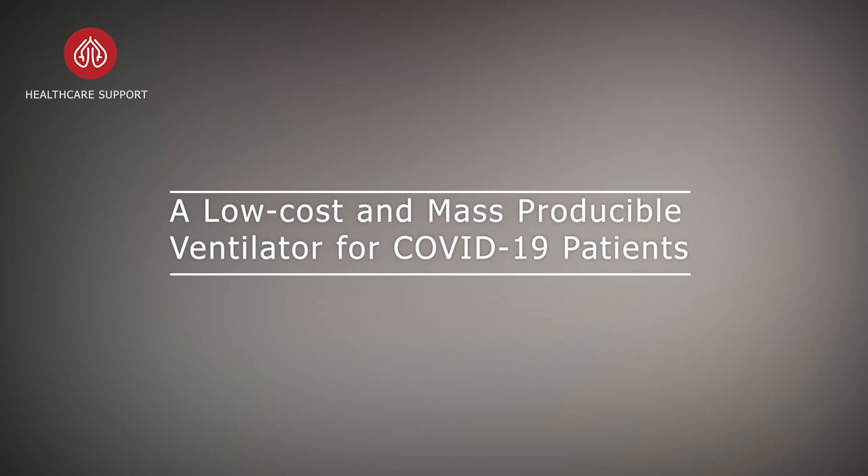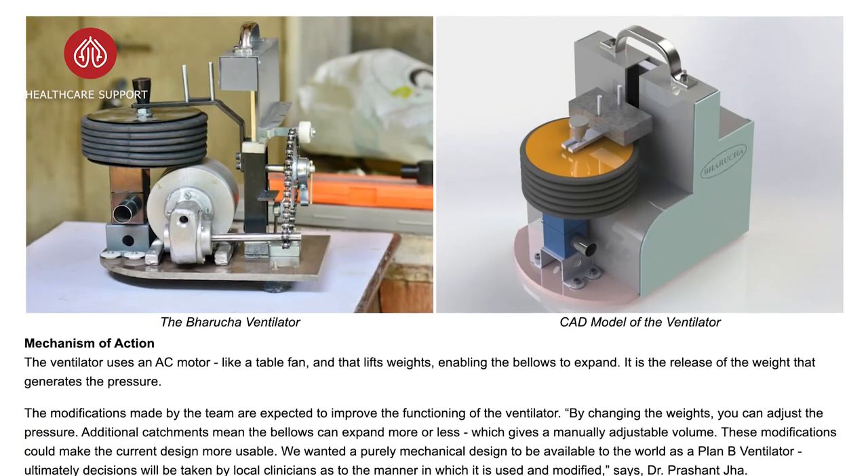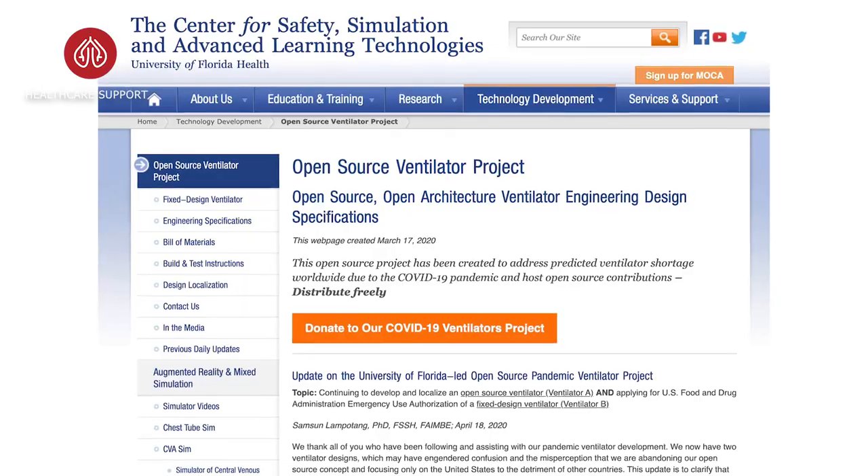The genesis of the ventilator project at IISER Pune started when our international office reached out to help in the design and development of a mechanical ventilator known as the Barucha ventilator. While working on that, we realized it was a very basic machine that would not suffice for COVID patients. We then learned about a couple of open-source ventilators: the MVM (Mechanical Ventilator Milano) from Milan and an open-source ventilator from the University of Florida, which got us thinking about how to implement these in our context.